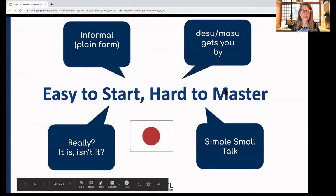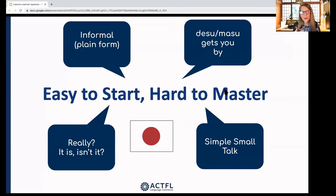Japanese is pretty easy to start — you can get going with speaking fairly quickly. We have an informal form that's easy to master, and a desu-masu form that can get you by in informal or slightly formal situations. We also have phrases like 'Really? Sō desu ka?' and 'It is, isn't it? Sō desu ne?' If you know those two phrases, you can get through a Japanese conversation about 50%. Small talk is also fairly simple, with set expressions and standard responses. You can give students tools so it's easy to start, though mastering the complex aspects comes later.